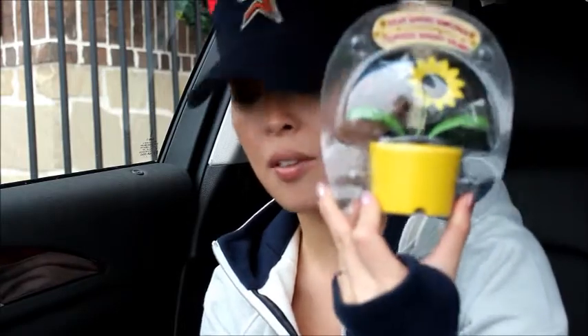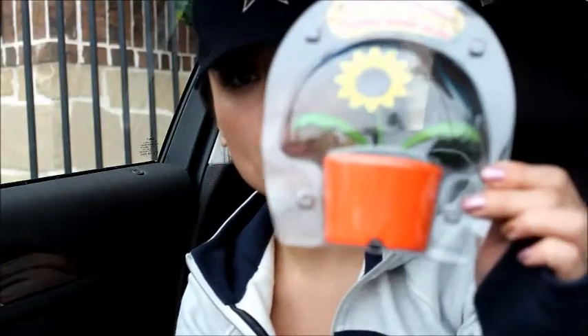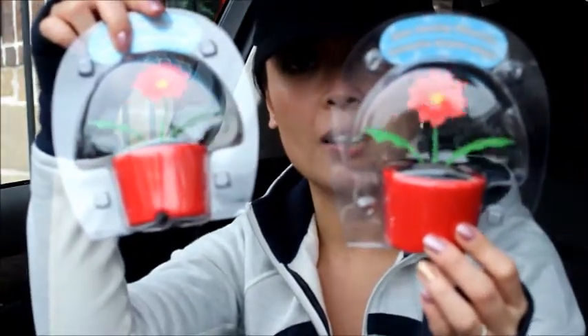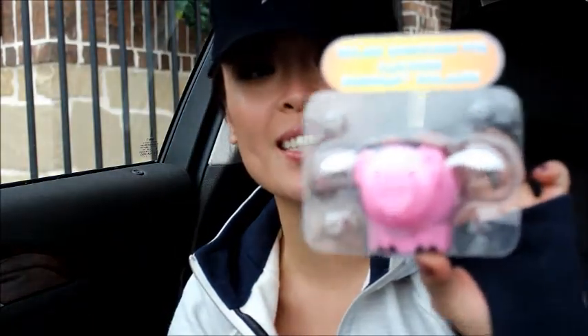I found the solar power dancing flowers! I have these in different colors — I have one in yellow, one in fuchsia, and one in orange. I also picked up a couple of poinsettias. Look at that, they're already dancing! I love it — these make great stocking stuffers.